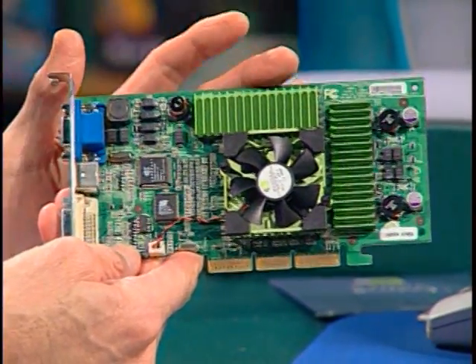Here to help us is Tony Tomasi of NVIDIA. You've got the brand new GeForce 3 graphics card here. There are a million cards out there — this is new. What is different, better? It's actually a next-generation card. The GeForce 3 is the latest-generation graphics processor from NVIDIA.